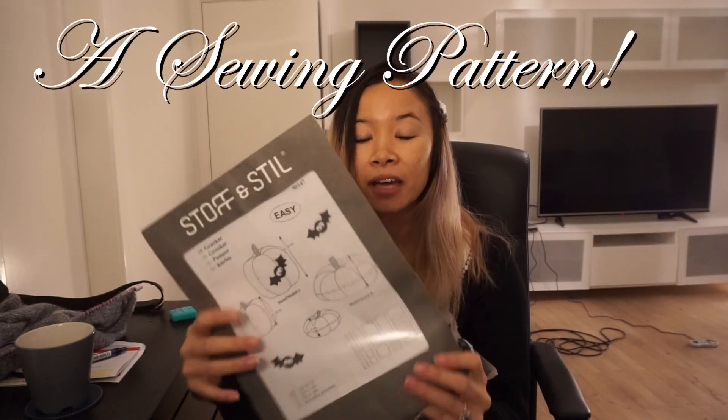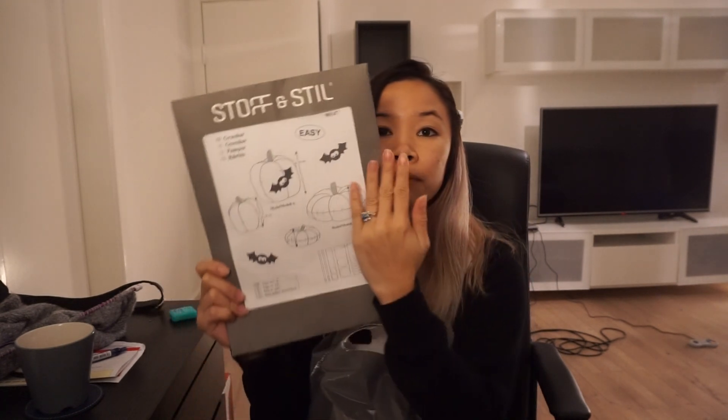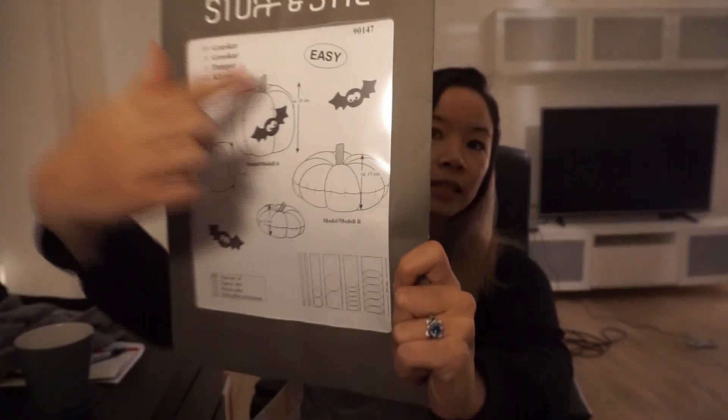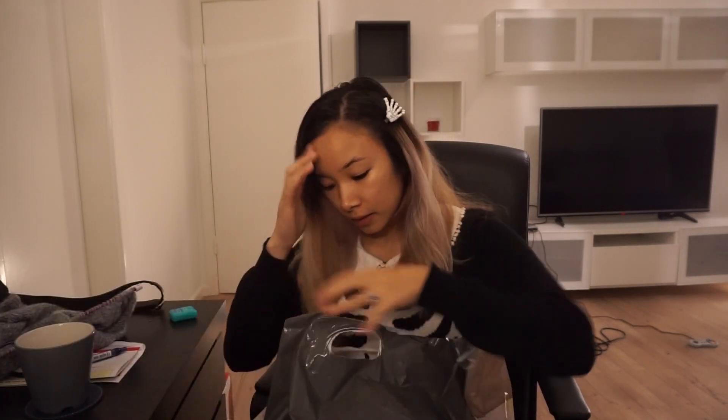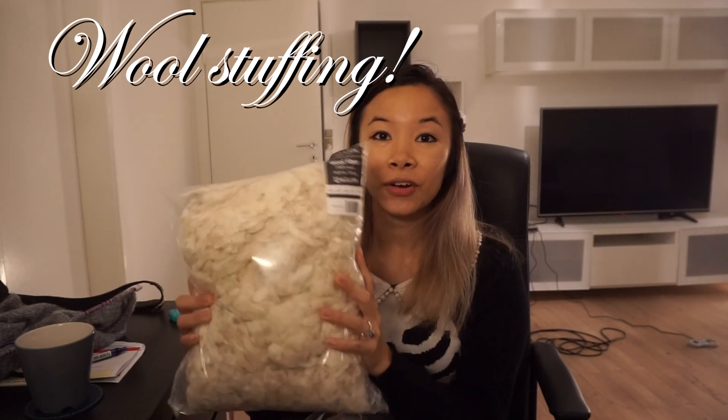One of the first things we got was this pattern. Patterns look so different from what I'm used to — they're usually in small little packets half this size, but this one shows a diagram in a clear window. I haven't opened it yet. We're going to be making fabric pumpkins for the season, and because of that we also got stuffing — this is actual lamb wool fiber, which is really interesting to have, and I'll be able to use it for other projects as well.